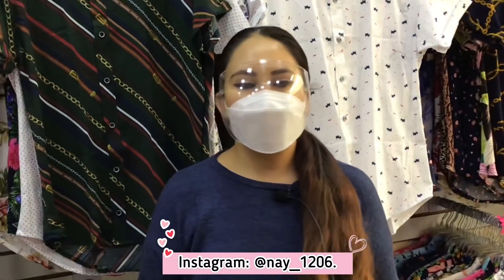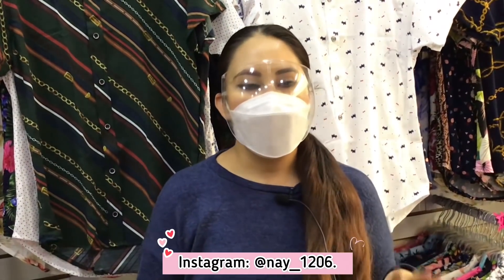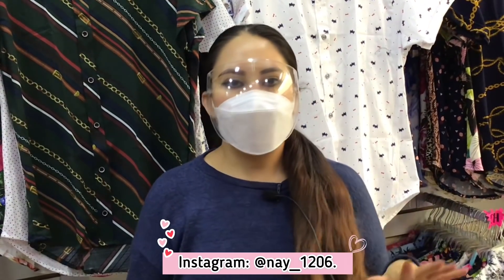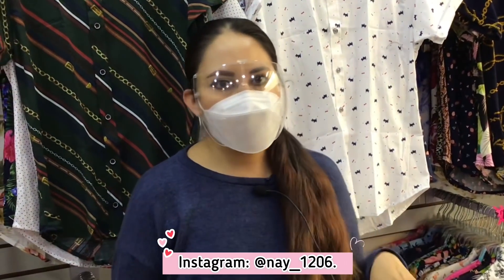El día de hoy nos encontramos en una nueva tienda para el canal que se llama Fit1325. En esta tienda ustedes van a poder encontrar una gran variedad y extenso surtido en ropa para dama, para caballero y para niños. Si quieren ver más a detalle y conocer la forma de venta, quédense a ver el video.